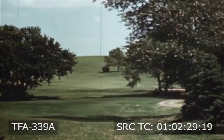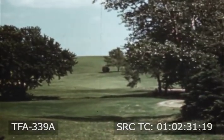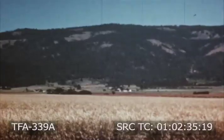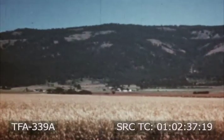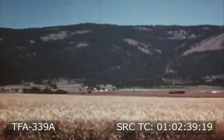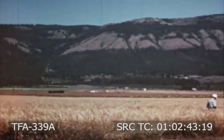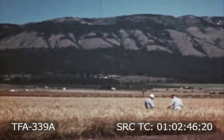Good grass for any purpose can only be produced from the best seed. Grass seed produced in the western states contributes substantially to the total requirements of the United States. This matured crop of outer fescue in Grand Ronde Valley, Oregon is almost ready to harvest.